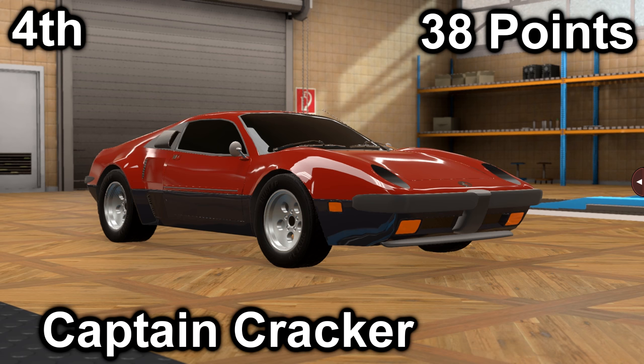In fourth place, we have Captain Cracker with their Ibis Raptor GT6. The Raptor scored a 22 in price with a price of $25,900, and it scored a 16 in market with an average market score of 141.4. It has a 2.5-liter V6 with a 5-speed manual. It is mid-engine, rear-wheel drive, and makes 156 horsepower and 159 foot-pounds of torque.